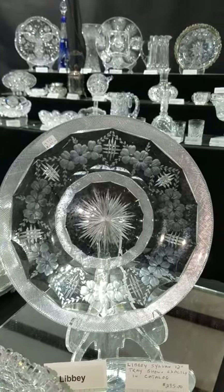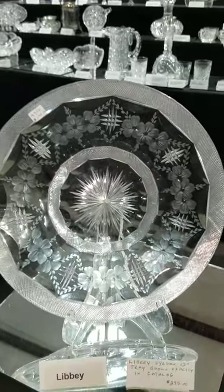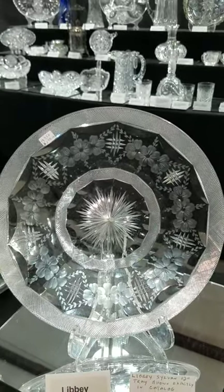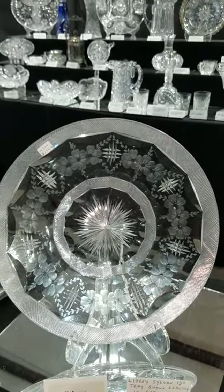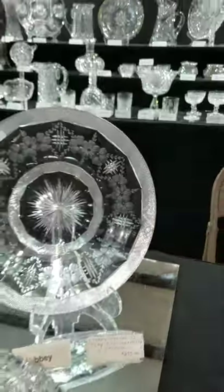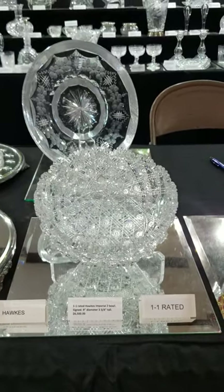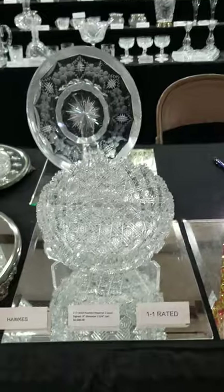We have a 12-inch tray in the Sylvan pattern by Libbey, shown exactly in their catalog. Very pretty copper wheel engraving, nice cross-hatched rim. That's a deal at only $295; it's signed.